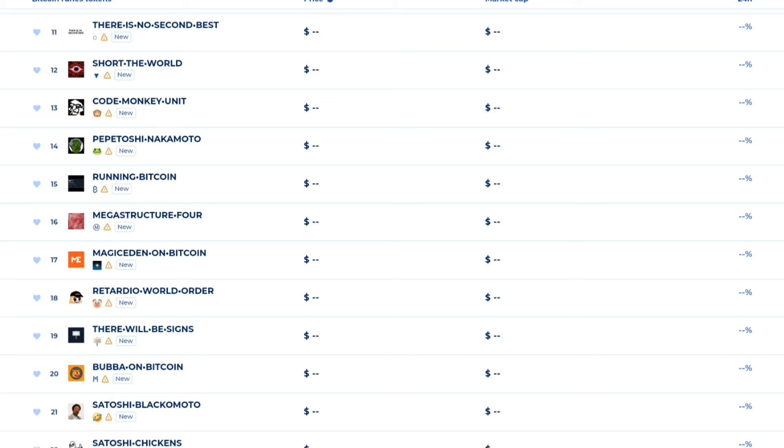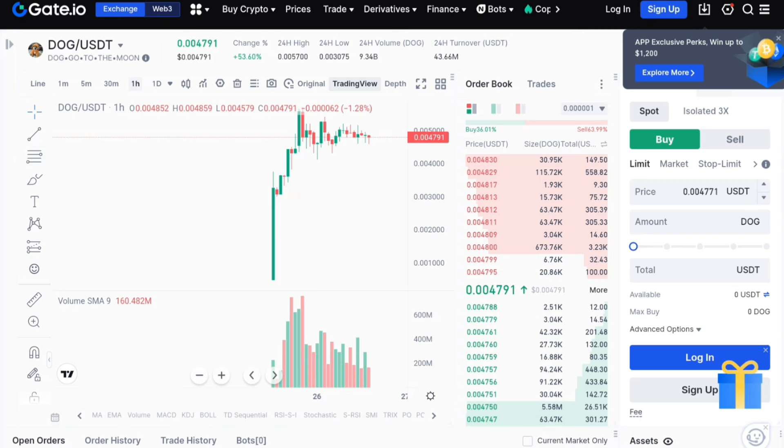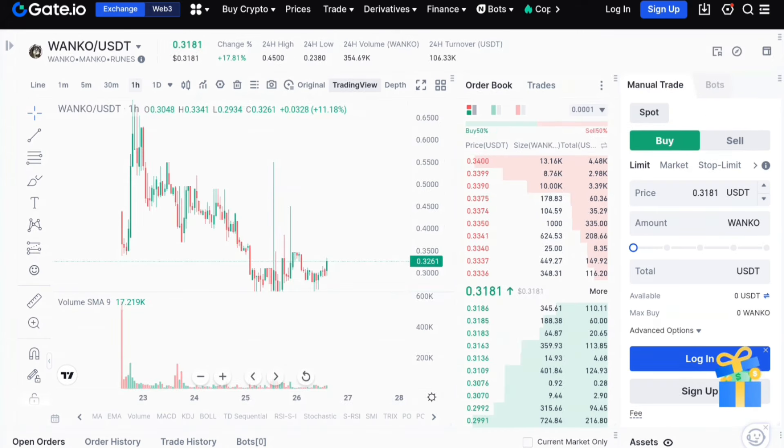In Bitcoin Runes and customs, there are many tokens that are performing well. These tokens are very popular and are listed on exchanges. 'Dog Go to the Moon' token is listed. There are more than 50% gains on these tokens. There are more famous tokens in Bitcoin Runes that you can list.